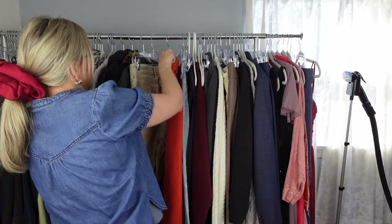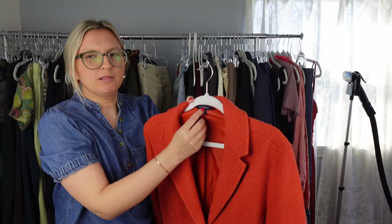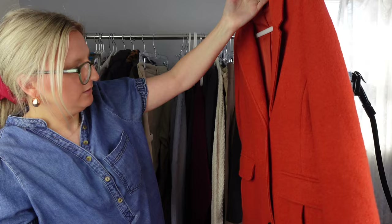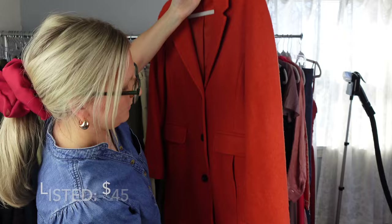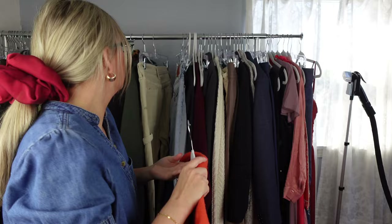Next I have this Lands End pea coat and it's in excellent condition. I don't really pick up this brand a lot unless it's a substantial piece in literally excellent condition, and this met that criteria. I think it's cute, it feels great. The material is 51% wool and 49% rayon — so that's pretty good, a wool blend.